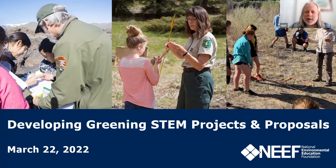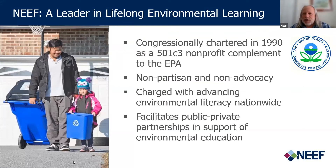My name is Robert Sendry. I am the Program Director for Environmental Education at NEEF, and I'm glad that you're here with us today. If you're not familiar with NEEF, we are a congressionally chartered 501(c)(3) nonprofit complement to the EPA. We are nonpartisan and non-advocacy.